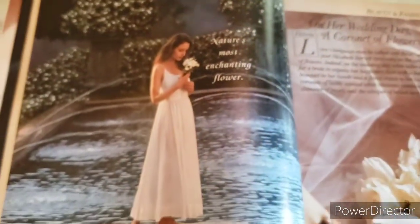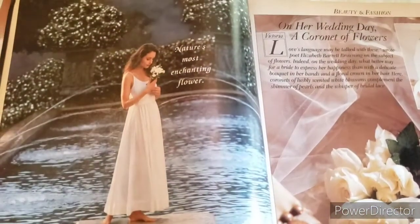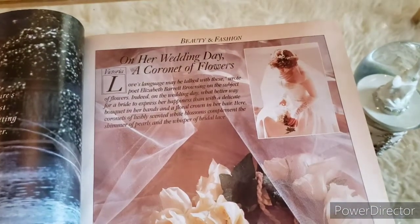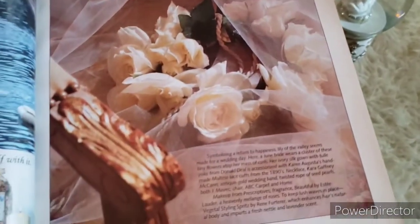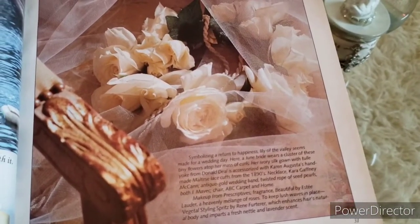That's very pretty — looks like she's in the middle of a fountain wearing a beautiful vintage dress. Here we are: Beauty and Fashion on Her Wedding Day. Looks like a beautiful bridal bouquet and a floral headband.